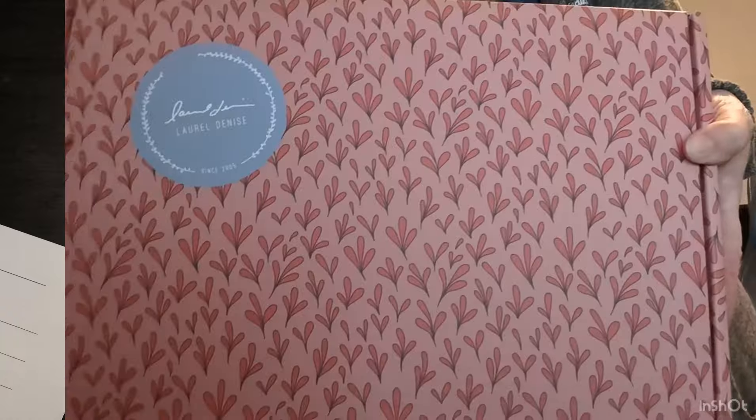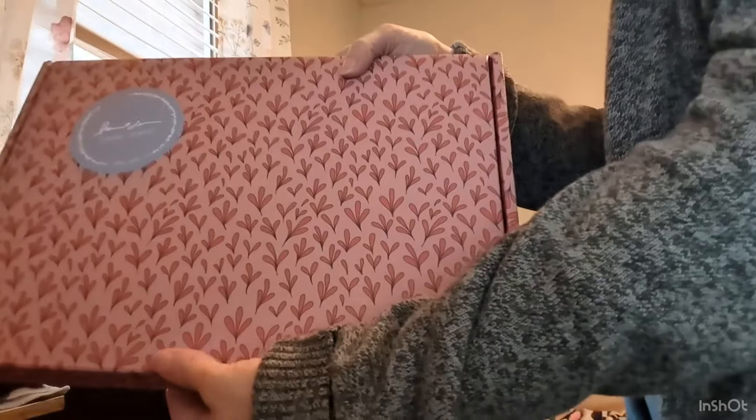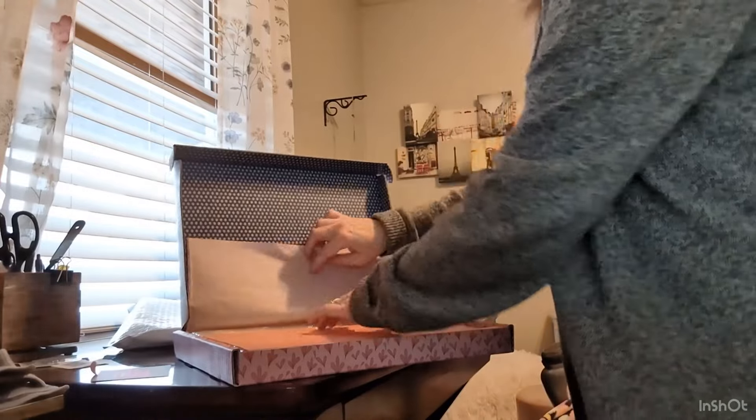And here it is — this beautiful box, Laurel Denise sticker, and look inside. Planners for the way you think — that's what it says right there. We're going to set the box to the side and just get it out of the bubble wrap. Okay, Laurel Denise planner, vertical weekly edition 2024. Oh, I cannot wait. All right, we're going to get into showing you my new favorite thing.